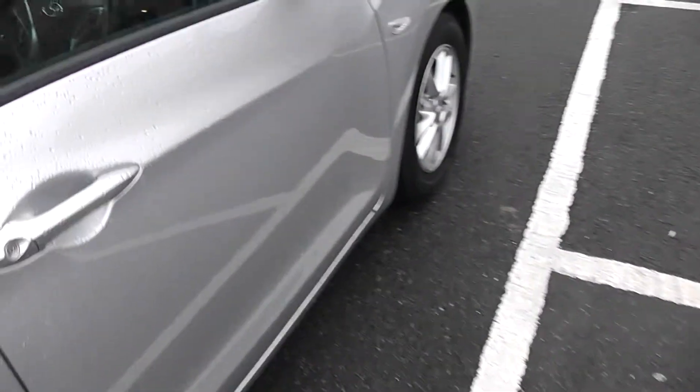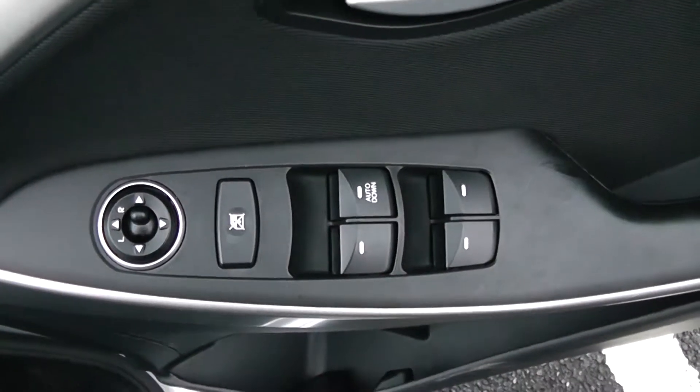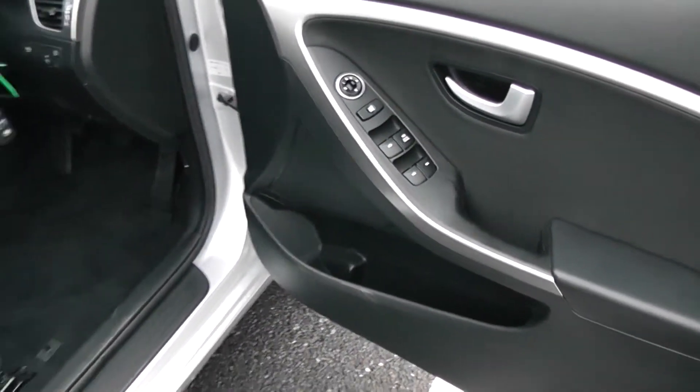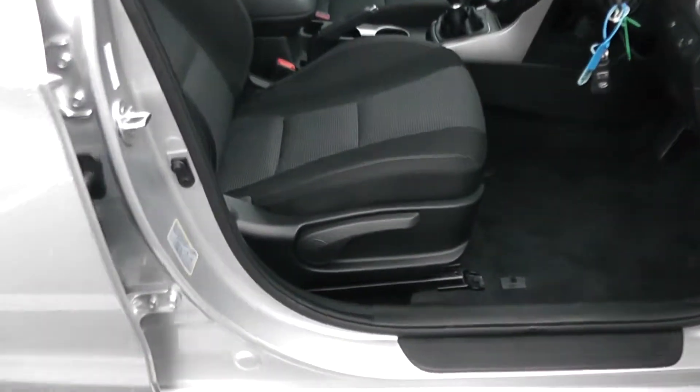Moving into the front of the vehicle, we have electric windows all around including electric window locking for when you have smaller children on board. Electric mirror adjustments as well as speakers and storage down below. The same interior runs right the way through into the front of the vehicle, along with a height adjustable driver's seat.